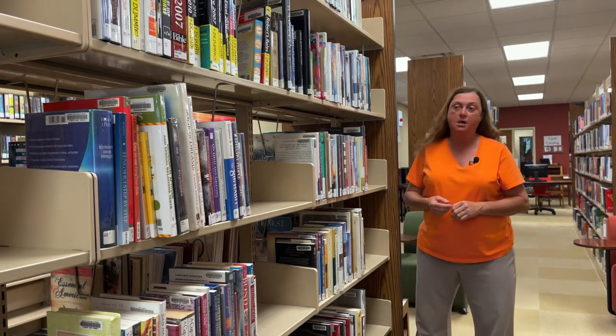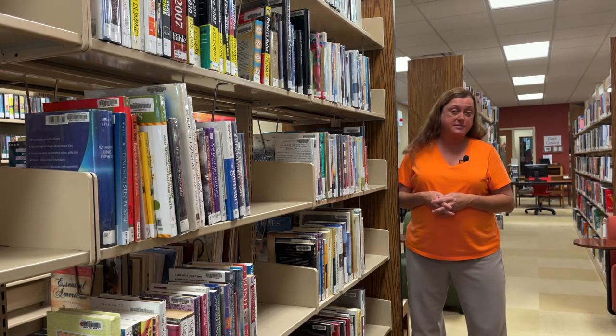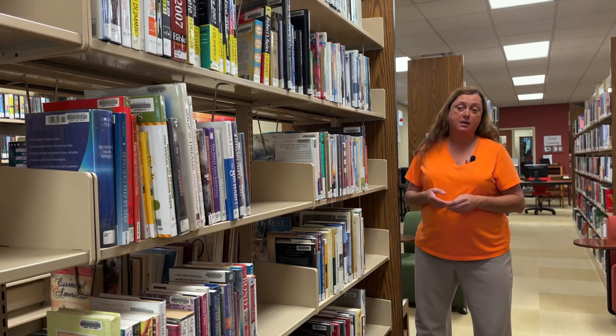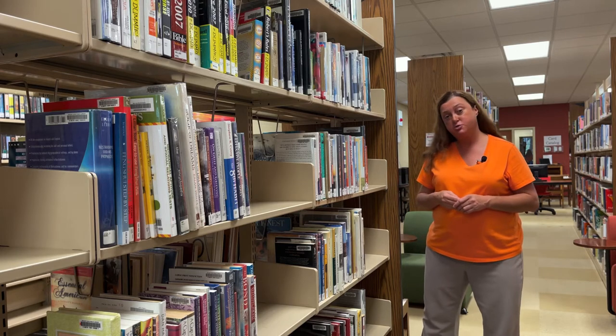Following our shelving system, we have now moved on to our adult non-fiction books. There is a wide range of subject matter: medical books, religious books, technology books, books on dogs, cats, horses, and farm animals. This is also where our English language section and any other language books are located. And this section includes a very strong area for our war books and history books, which are regularly checked out.